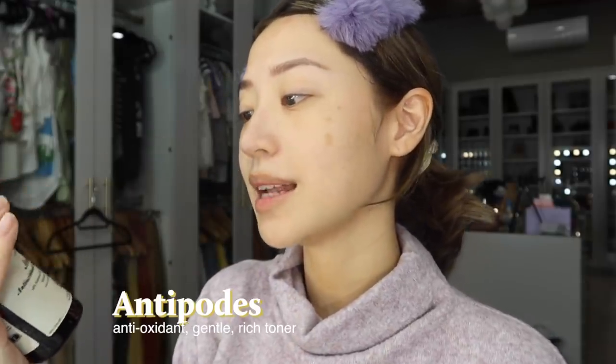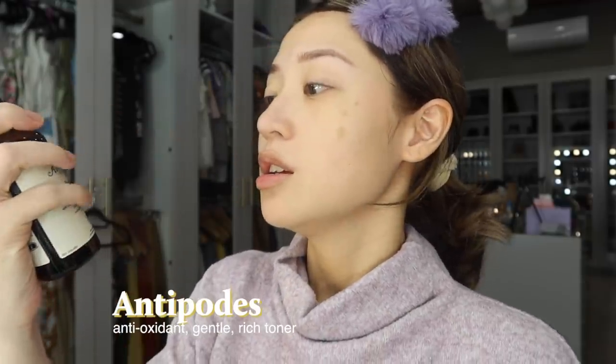My skin feels squeaky clean — there's nothing on my face right now. So I'm going to jump in with a little toner. I'm just going to spritz the Antipodes Antioxidant Gentle Rich Toner all over my face, wait for that to dry — not completely dry, you want it to be a little bit damp — and then I'm going to go in with a serum.